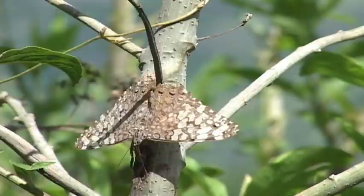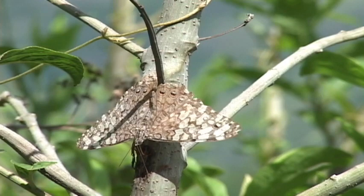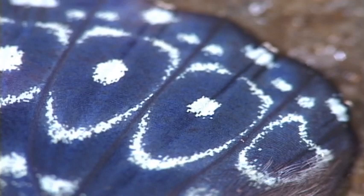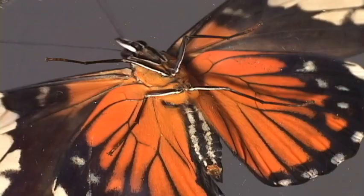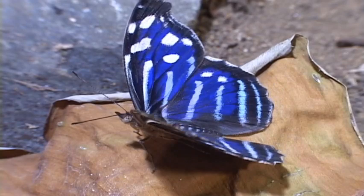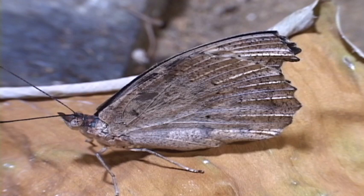The cracker butterflies are unique in producing an audible cracking or clicking sound, a behavior that remains a mystery. The brilliance of the upper side of a mycelia contrasts with its leaf-like underside, helping it to avoid detection while feeding on rotting fruit.